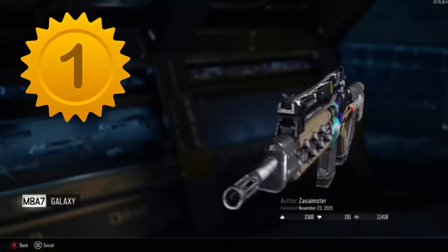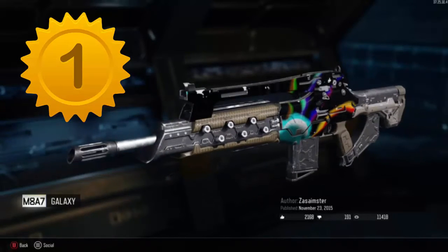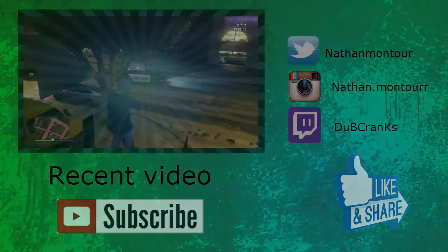But anyway, I hope you all enjoyed this video. If you did, hit that like button. Also, if you want to see more videos in the future, hit that subscribe button. I'm Dubcrank, so I'm signing out. I'm going to be bringing you guys another video next time. For today's video, I wish you guys a good one.